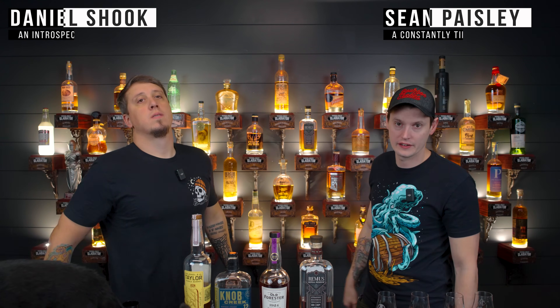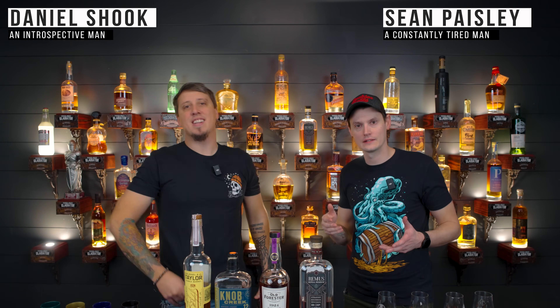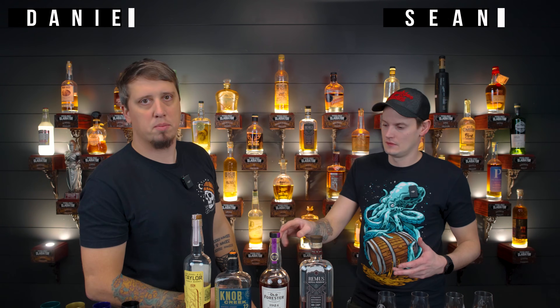Welcome back, we're the Bourbon Junkies — he's Dan, I'm Sean. Tonight we're doing a hunter-proof blind tasting to figure out the best hunter-proof bourbon on the market in 2024.